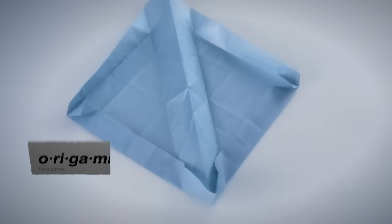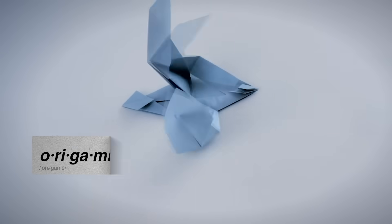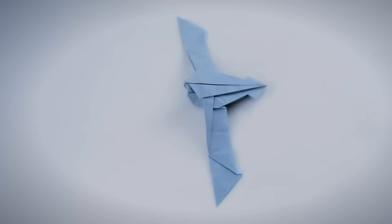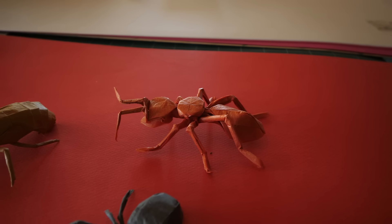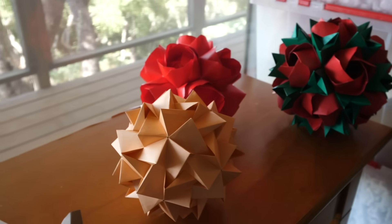Origami — literally folding paper — dates back at least 400 years in Japan, but the number of designs was limited. There were only a handful of patterns, maybe 100 or 200 total in Japan. Nowadays there are tens of thousands that have been documented, and most of that change happened in the 20th century.